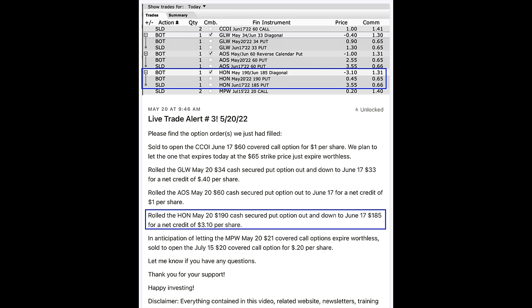What made it even sweeter is that in addition to rolling our strike price down to the area where Honeywell had been finding support during the previous month, we were also able to pocket $3.10 per share. At this point I was happy with this position — however, it wasn't going to stay that way.